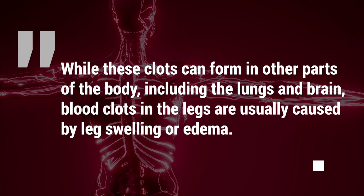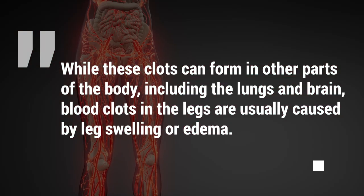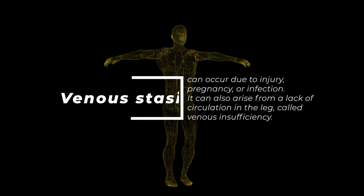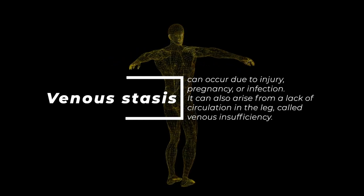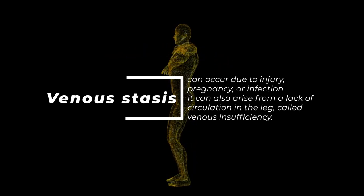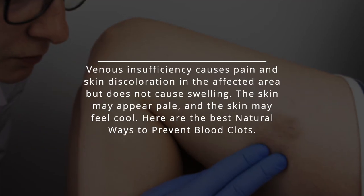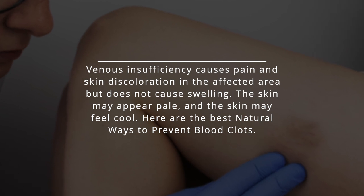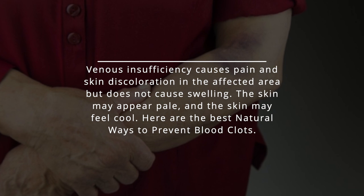While these clots can form in other parts of the body, including the lungs and brain, blood clots in the legs are usually caused by leg swelling or edema. Venous stasis can occur due to injury, pregnancy, or infection. It can also arise from a lack of circulation in the leg, called venous insufficiency. Venous insufficiency causes pain and skin discoloration in the affected area but does not cause swelling. The skin may appear pale and feel cool.